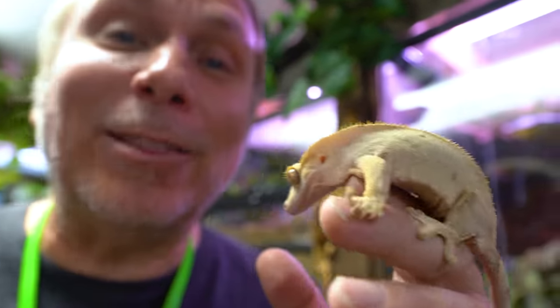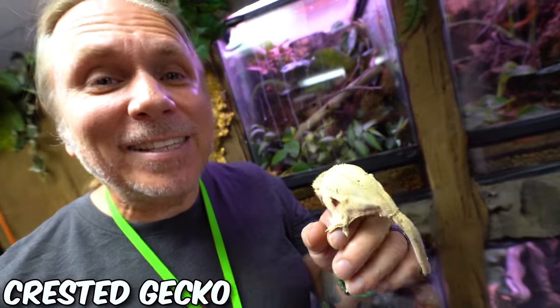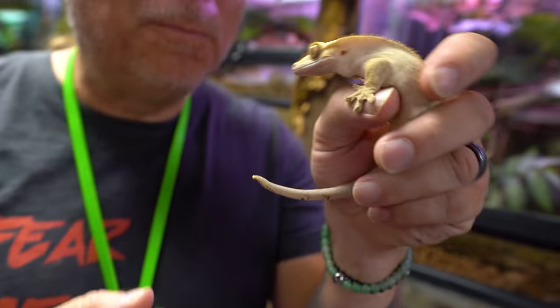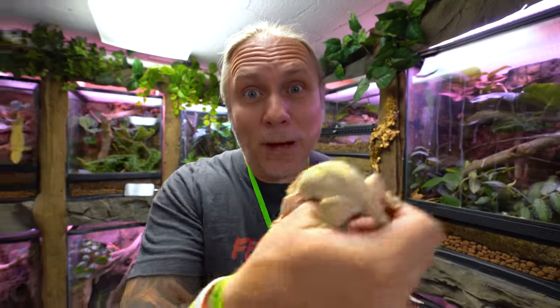Coming in at number two is what I think is one of the greatest pet lizards out there — the crested gecko. The reason crested geckos are so amazing is that they don't require all the heating elements that so many other animals do. Typically they're just about room temperature. You don't have to feed them bugs; you can feed them a Repashy or Pangea type of powdered food mixed with water. They're just a beautiful, cute, absolutely incredible lizard, and the price comes in at about $100.